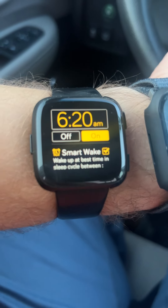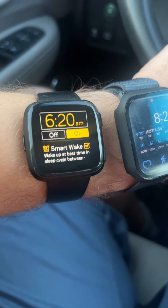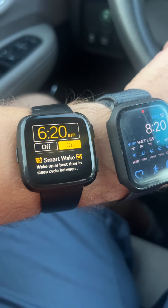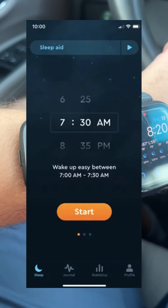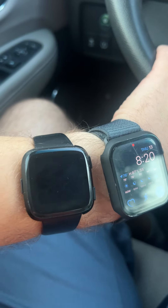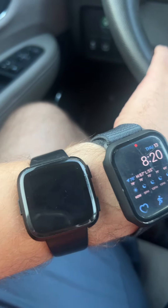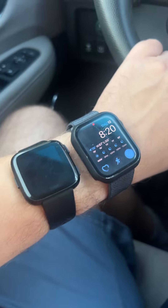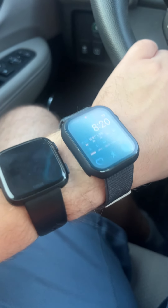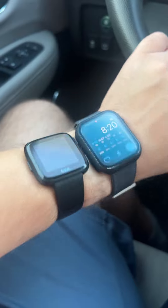One thing I really want to see on the Apple Watch is a Smart Wake feature in the alarm. It basically detects when you're a little more awake throughout your sleep cycles and tries to wake you up at the right time. I know there are apps that try to do this, but it'd be nice to have it built into the watch. Time will tell, but still there are a lot of great things happening — and yeah, about to say goodbye to this guy.